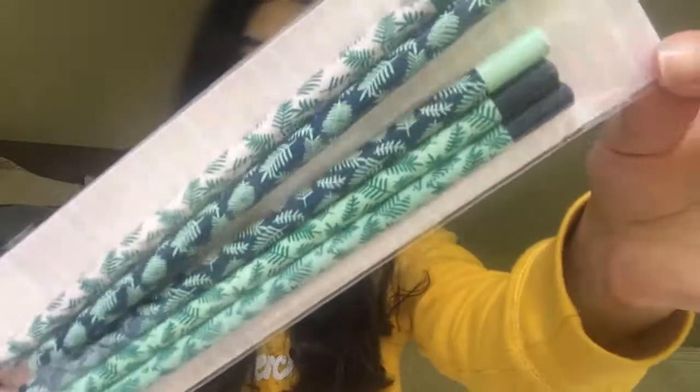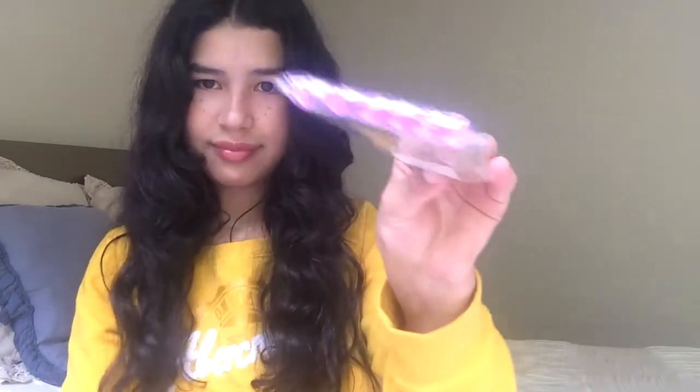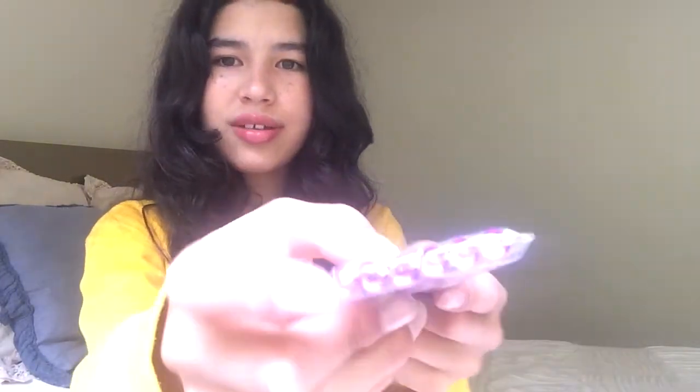Oh my goodness, they are so cute. I'm gonna be honest, I don't like to write with pencils, but when I saw these I was like, you gotta get these, Salo. And then I got these really cute ones — kind of like this — and they're really nice. They even have gems on them. Like, can we just talk about that? They have freaking gems on them.